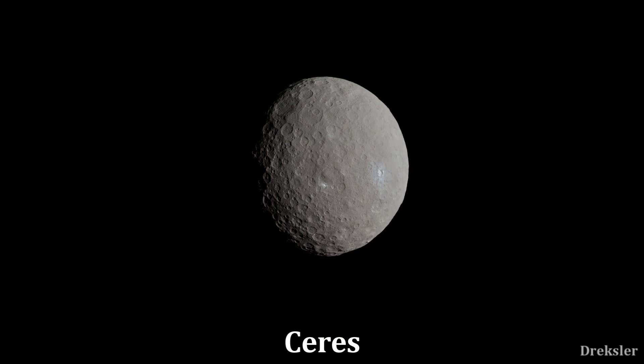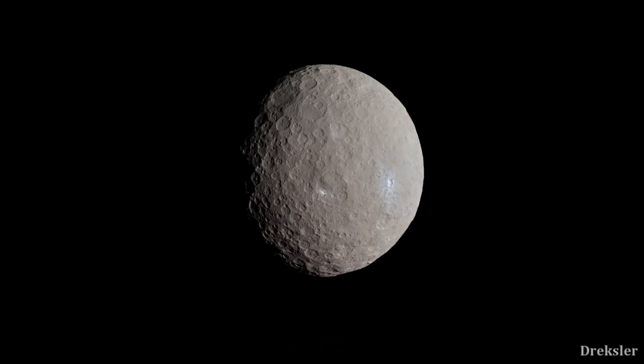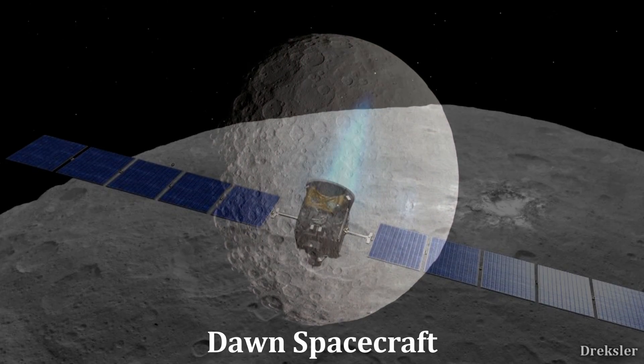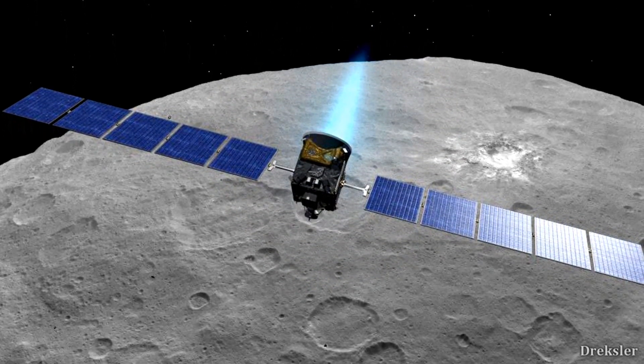Ceres is the closest dwarf planet to Earth and it is located between the orbits of Mars and Jupiter in the asteroid belt. We mostly learned about the dwarf planet through the Dawn spacecraft, which was sent in 2007 and arrived in 2015.